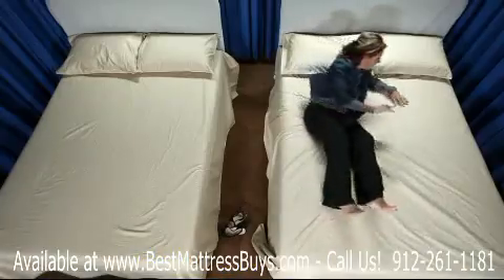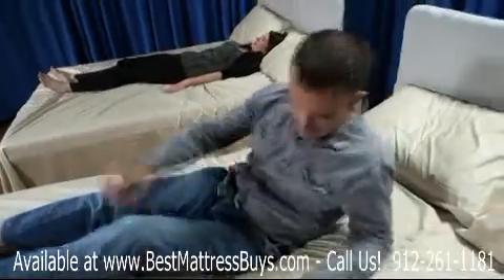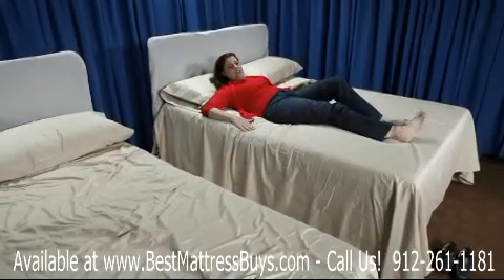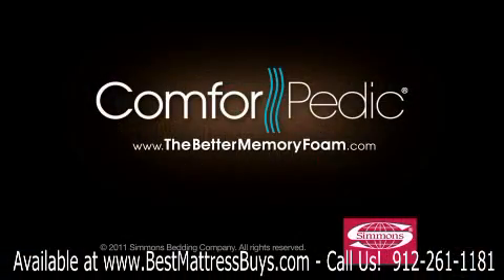It doesn't sink. The mattress feels like it's readjusting when I'm moving. This mattress seems to recover a lot nicer. I like this one because it springs back faster. Try the better memory foam today.